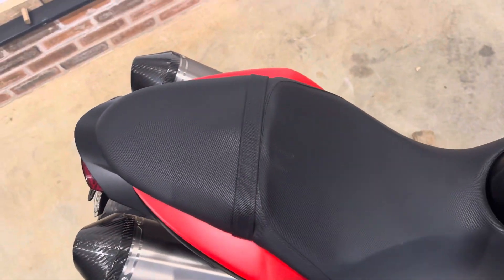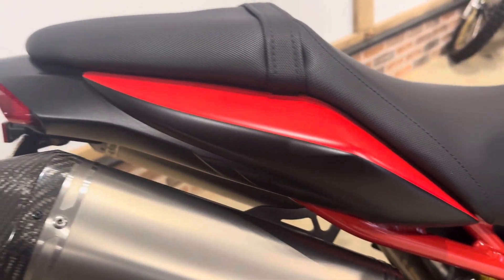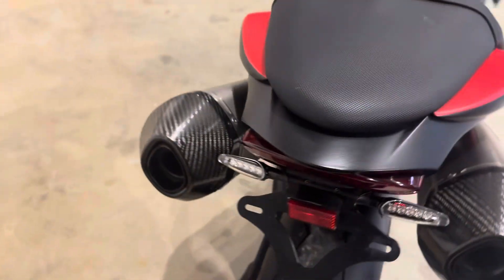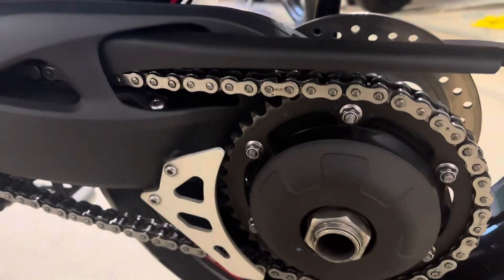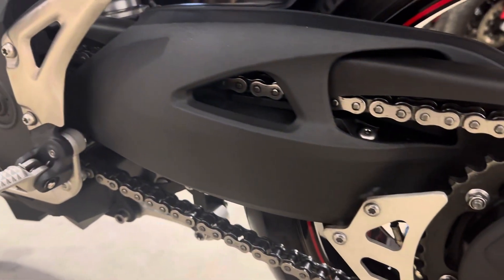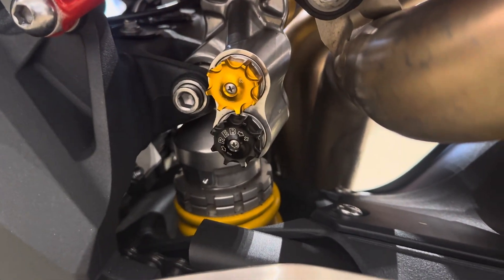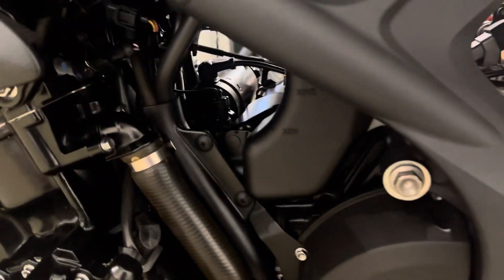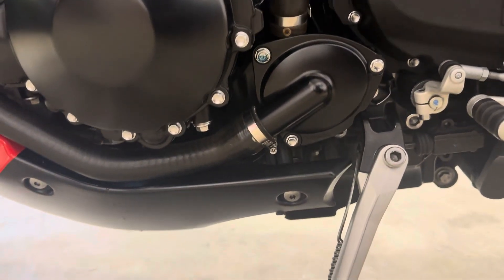You've got your Öhlins TTX rear shock. The paintwork is flawless. The swingarm is perfect — really clean around the shock area. The casings are all perfect.